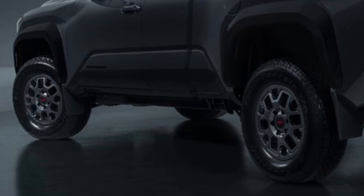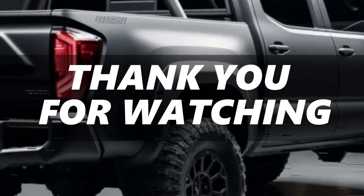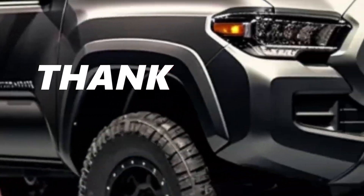Thanks for watching our review. Don't forget to like, share, and subscribe for more automotive insights. See you next time.